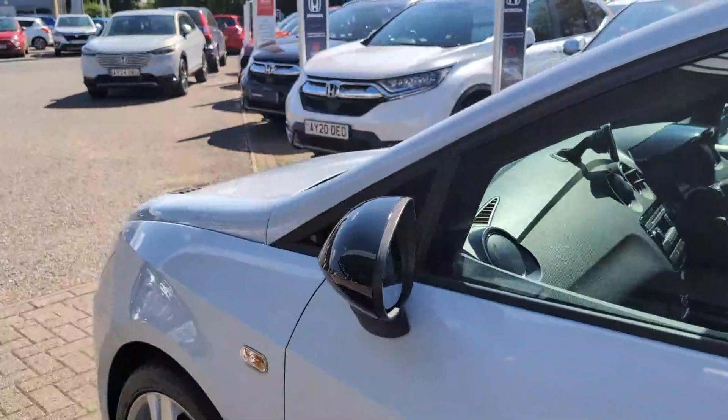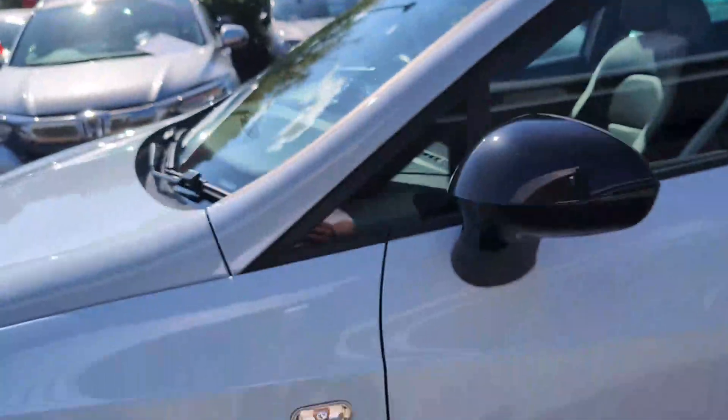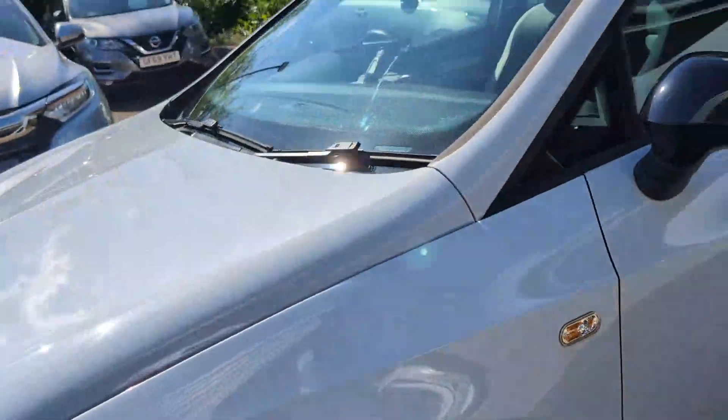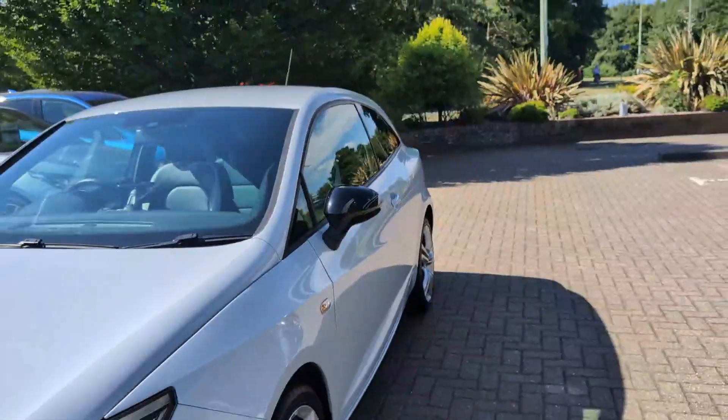It does have the painted mirror caps, which is obviously a Cupra. And the front passenger wheel — quick look down the side, no dinks or dents down the side.